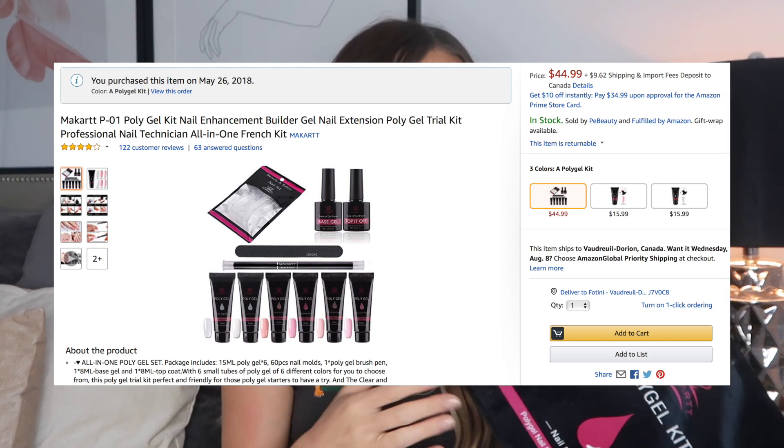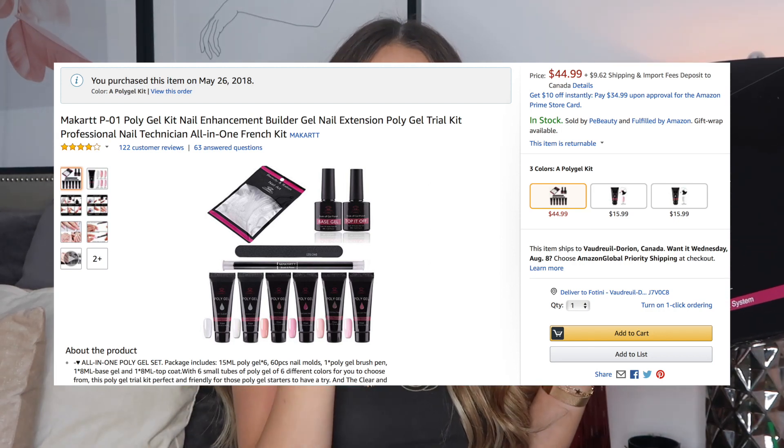The next thing I have to talk about is the Mycart Poly Gel Kit. I have a whole video on how to do these nails on my channel. It's so easy and fast. I gave my nails a little break but I'll definitely be putting them back on because I love having long nails. The whole set was $40 — a refill for acrylic nails at a salon is more expensive than one poly gel kit. It's my number one Amazon favorite.